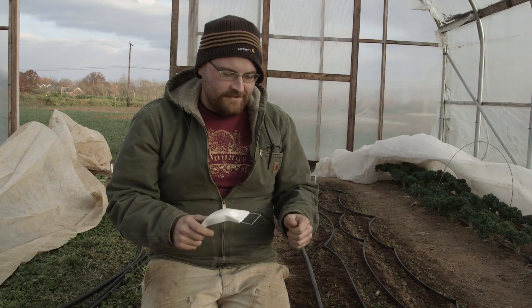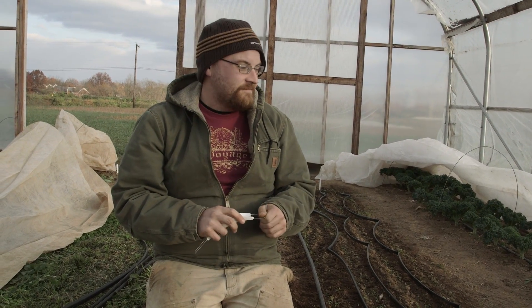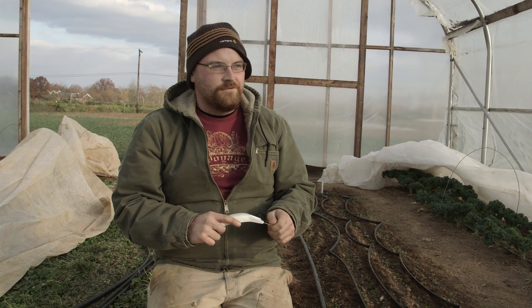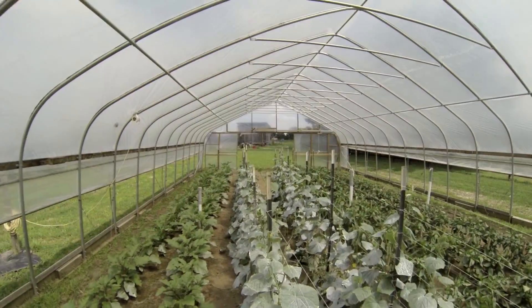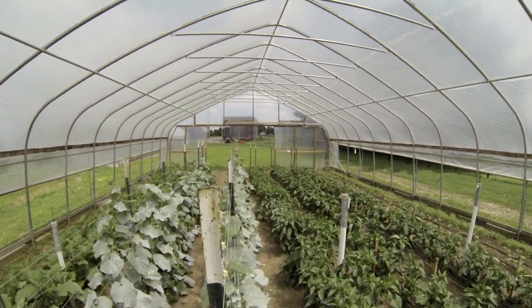You're not going to be growing tomatoes in December, but you can keep some good-looking plants alive and get some good produce out when most people are staying indoors. We grow in 8 thirty-inch beds that run the length of the tunnel with around 2 feet of space at the end of each tunnel.